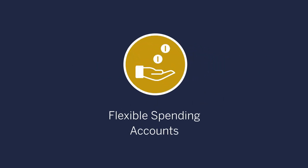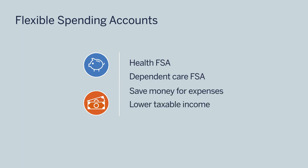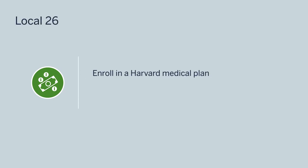Let's talk about how you can help defray your medical and dependent care expenses with Flexible Spending Accounts, or FSAs. Harvard offers a health FSA and a dependent care FSA. An FSA allows you to set aside money directly from your paycheck before taxes are taken out. Regardless of whether you are enrolled in one of Harvard's medical plans, you can elect the health FSA. You and your eligible dependents can use it to pay for eligible medical, dental, and vision care expenses such as co-pays, deductibles, medical supplies, eyeglasses, and more. If you're a member of Local 26 and enroll in a Harvard medical plan, the university will make a $275 contribution to your health FSA account.